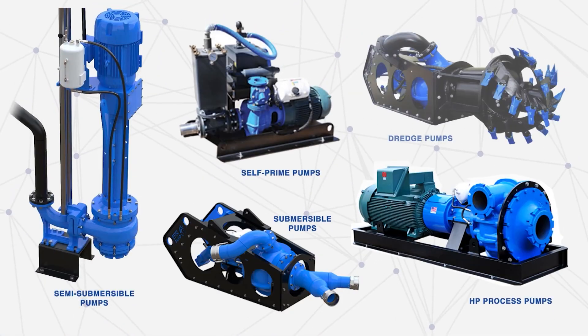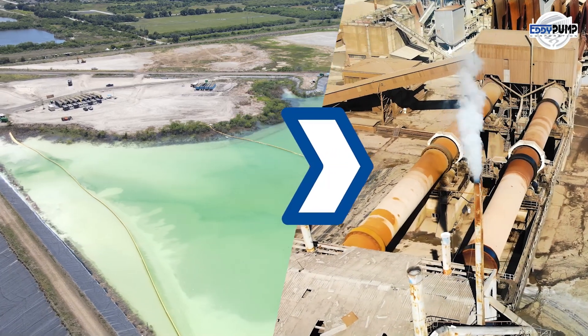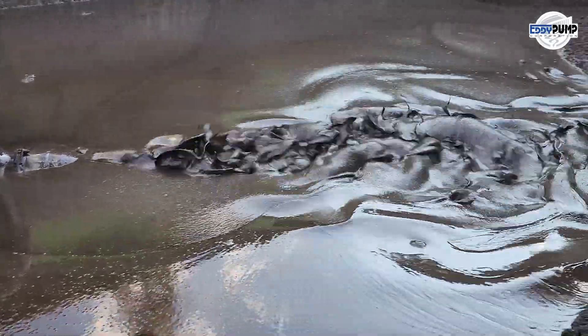These robust pumps transport platinum-rich ore as a slurry from mining sites to processing facilities, effectively handling the dense and abrasive material while maintaining efficient flow rates.